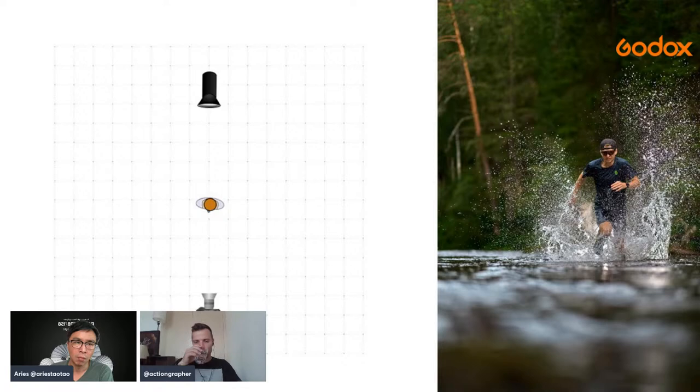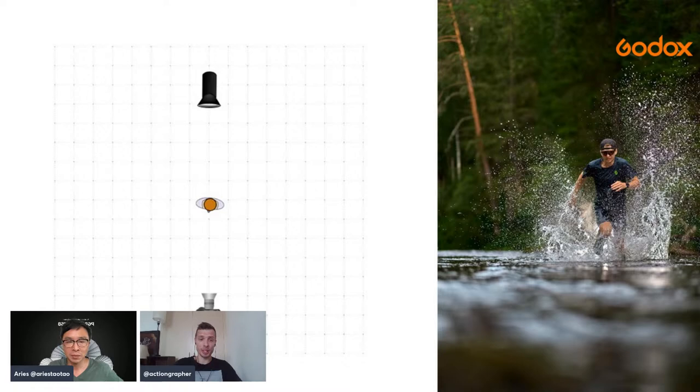Here's a trail running reportage example. It was a competition where I didn't have much time, so I needed to set up light very fast and change locations. On the scheme there is only one light from the back to highlight the athlete and water. The athlete's face is highlighted using camera dynamic range, not flash. I quickly attached the flash on a branch and took a few shots — nothing special, but it still looks good.